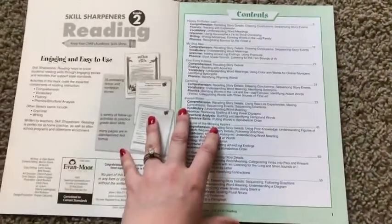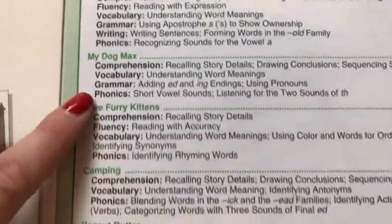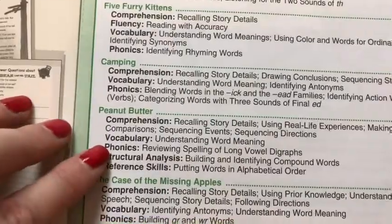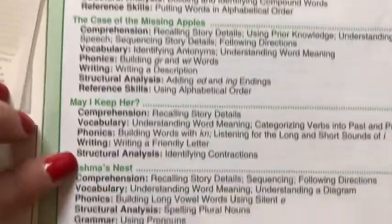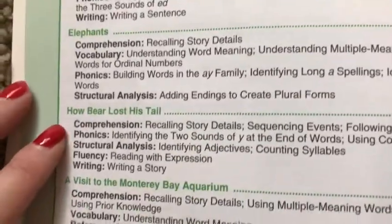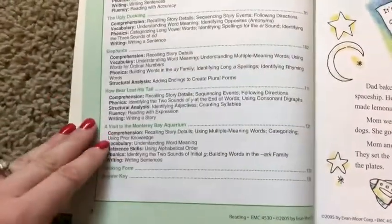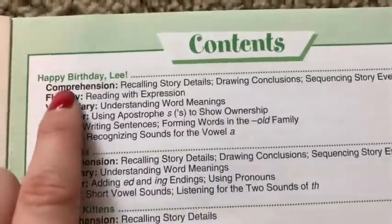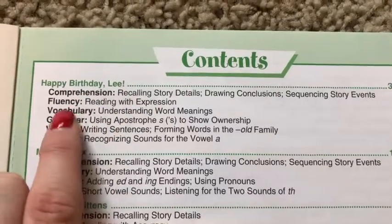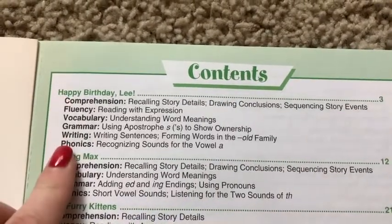Let me show you the table of contents here. You'll notice that each of the stories are going to be interesting for your student — 'The Missing Apples,' 'May I Keep Her?' And down here they've got 'A Visit to the Monterey Bay Aquarium,' which is actually a non-fiction story. You can see that they've got comprehension, fluency, vocabulary, grammar, writing, and phonics that are all going to be practiced within each unit.